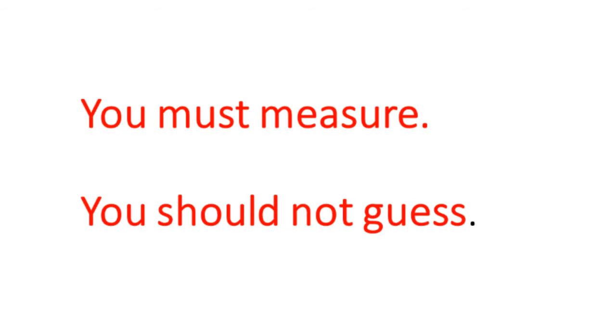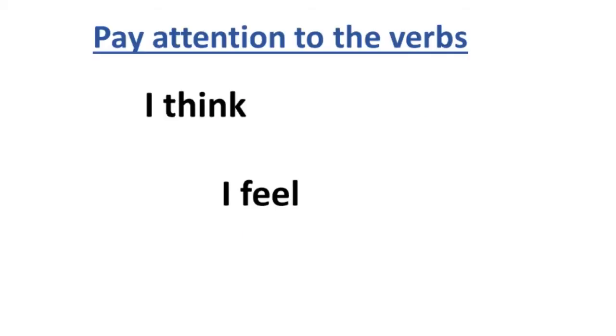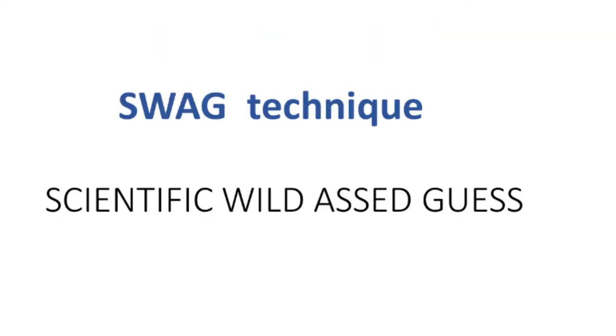You have to measure these different things — you can't guess. When you're talking to people and you hear them using the verbs 'I think' and 'I feel,' those are very dangerous verbs because it means they don't have a specific value — they're just going on a gut feeling. We refer to those as the SWAG technique: Scientific Wild Ass Guess. We don't want people making guesses on the different aspects of storage parameters.